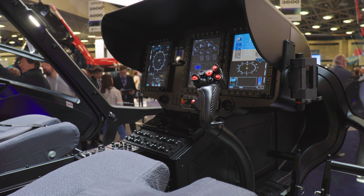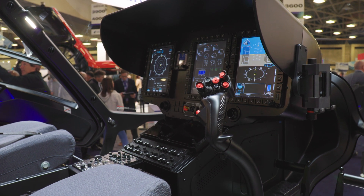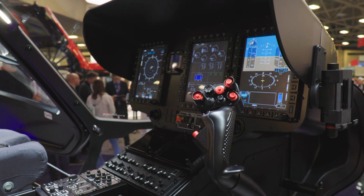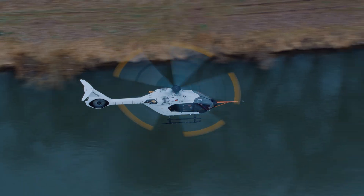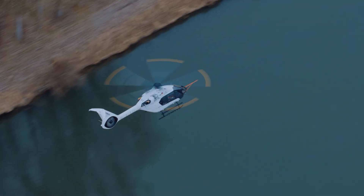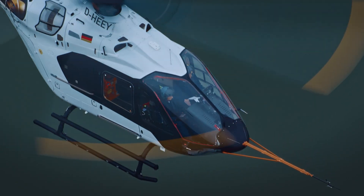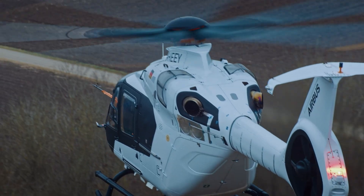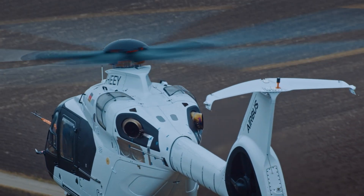In the cockpit, the H-140 will feature the same Helionics avionics suite as its siblings. We started flight testing in mid-2023, and since then we've made a lot of progress. The aircraft behaves as we expected, and we are now in production of the next prototypes, entering the certification campaign.